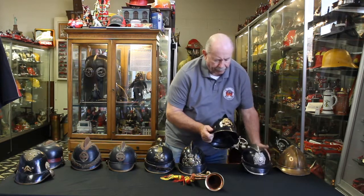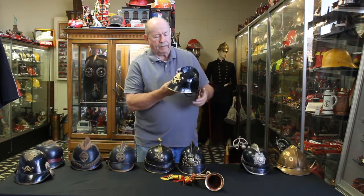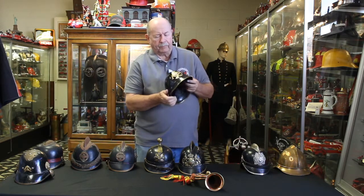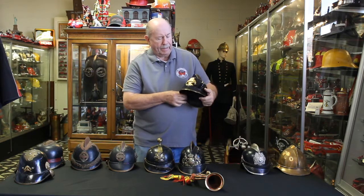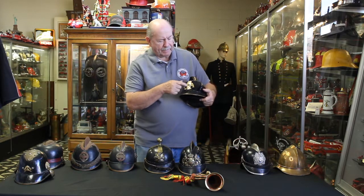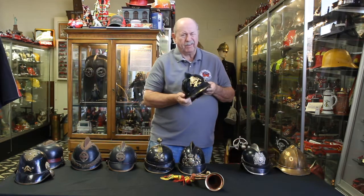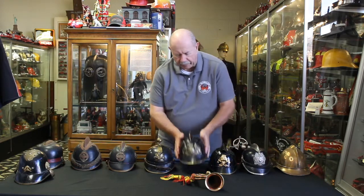This is another one from that era, a little fancier — probably from a small fire department. This is a firefighter's helmet because they painted the whole thing black. It has a very nice insignia on the front: the two fireman's axes, which was very popular in Germany at the time. This is from probably the 1890s to 1900.